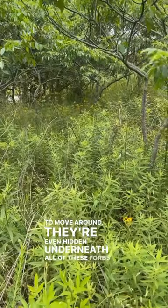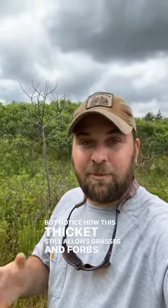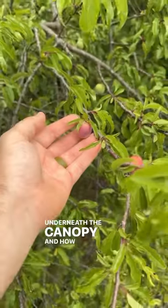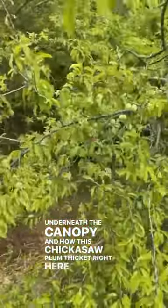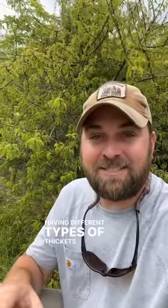They're even hidden underneath all of these forbs. Notice how this thicket still allows grasses and forbs to grow underneath the canopy, and how this Chickasaw plum thicket right here has a ton of bare soil underneath. Having different types of thickets is super beneficial for wildlife.